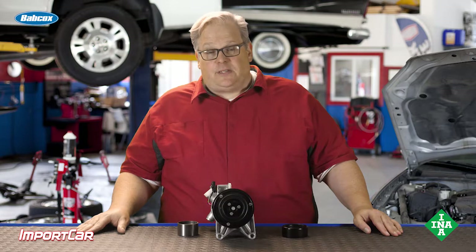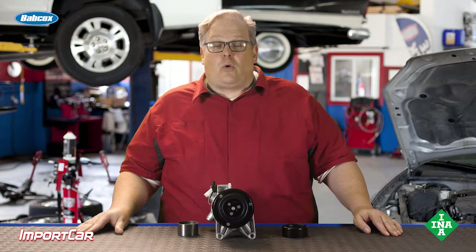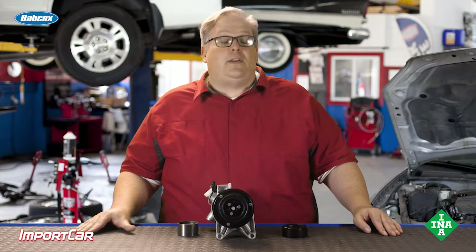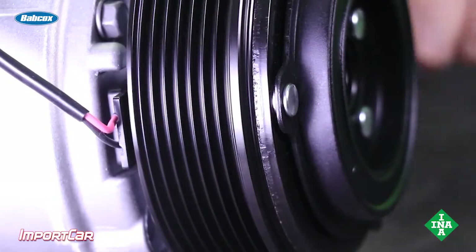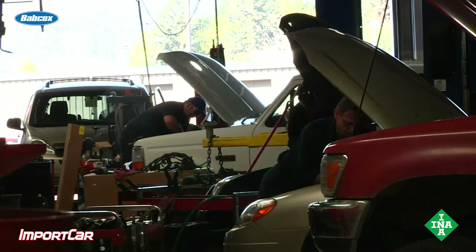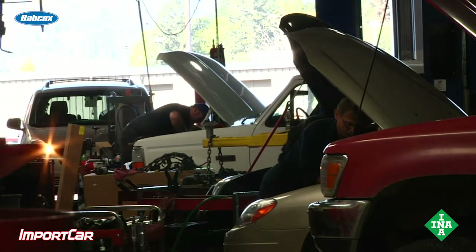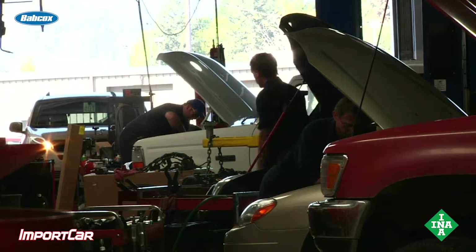Some customers may complain of this: they're sitting in a drive-thru or in their own driveway and they hear a click or a clunk from underneath the hood while the air conditioning is on. This is typically the clutch on the air conditioning compressor engaging.